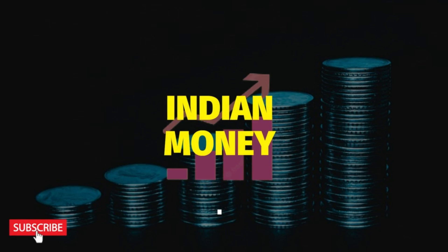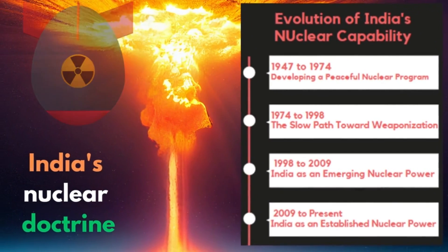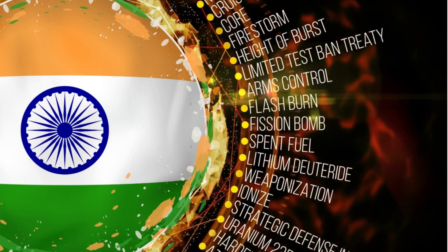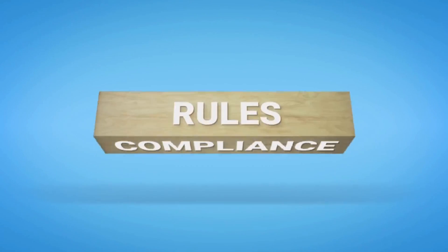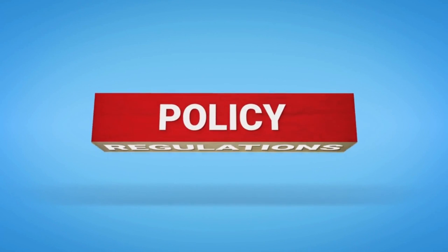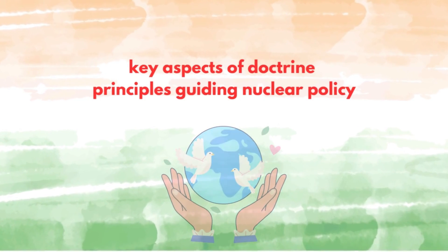Welcome back to my channel. Today we have an important topic to delve into: India's Nuclear Doctrine. India, as a responsible nuclear power, has a well-defined approach to its nuclear weapons. We will be exploring the key aspects of its doctrine, the principles guiding its nuclear policy, and how it aims to maintain regional and global peace through deterrence.